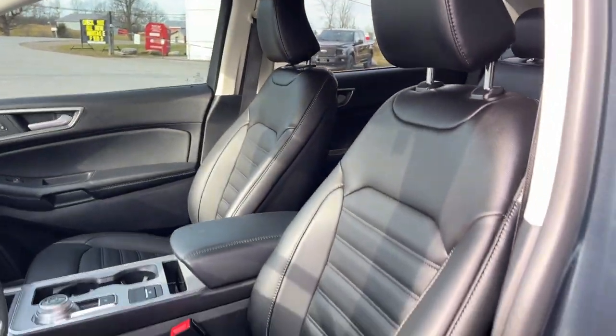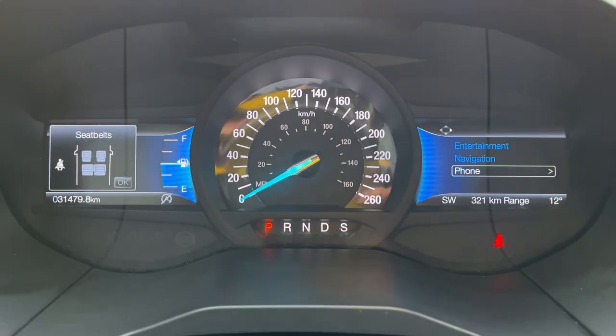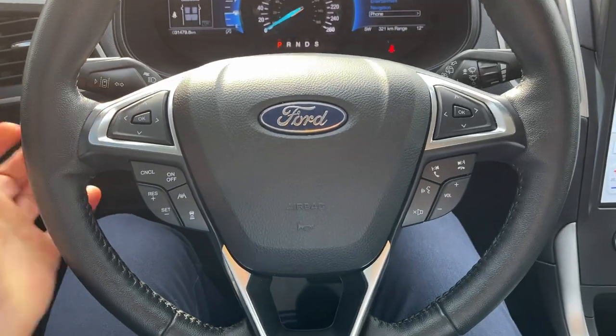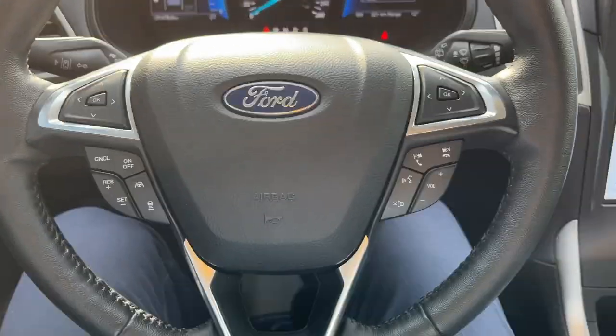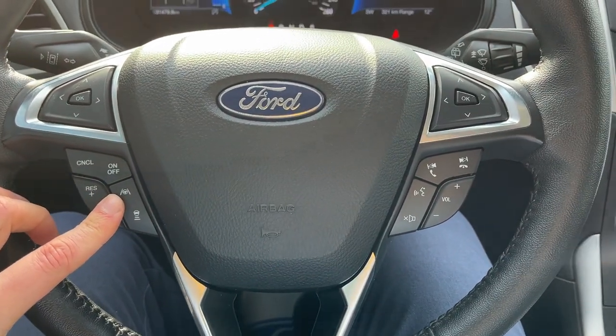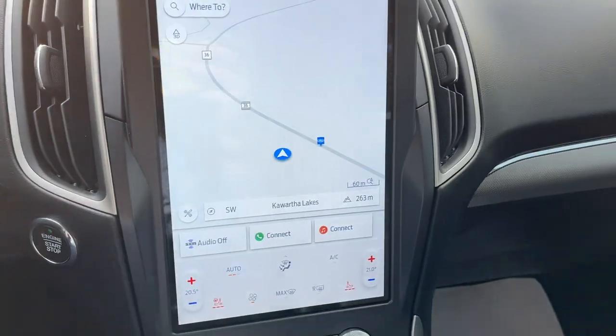Really comfortable bucket seats up front that are powered and heated, and the driver's seat does have lumbar support. Stepping into the vehicle, you do have two customizable digital displays right behind the steering wheel. The steering wheel itself is really comfortable and it's also heated — this one does have the cold weather package. You also have Ford Co-Pilot Assist Plus, so you do have lane centering and adaptive cruise control.